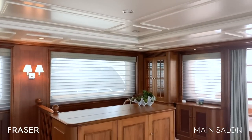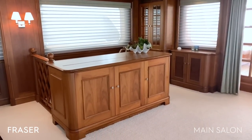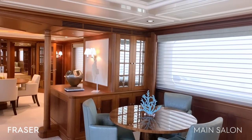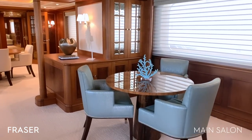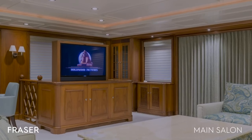We also have a TV that will come up out of the cabinetry, as well as a card table — or just another relaxing place to hang out. Let me bring you to the dining room.